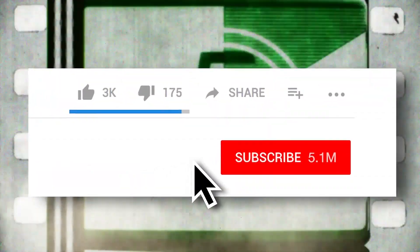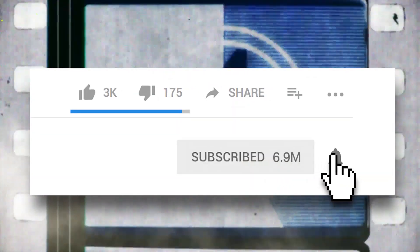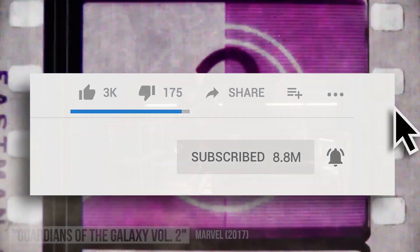Before we get into it, be sure to hit that subscribe button if you haven't already. It's the best way to stay up to date with all our new stuff.